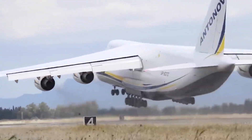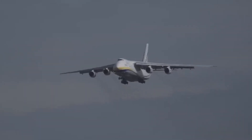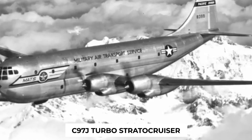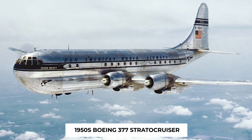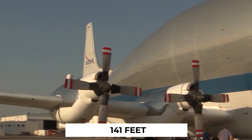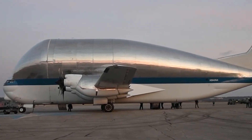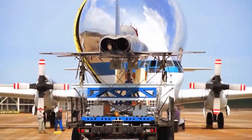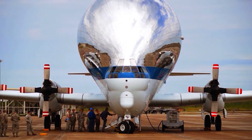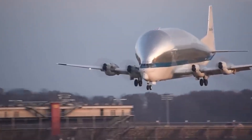The AN-124 employs a hybrid fly-by-wire control system, combining electronic and mechanical controls for enhanced redundancy and reliability. Next, meet the Super Guppy — a unique aircraft born from the fuselage of a C-97J Turbo Stratocruiser, the military cousin of the 1950s Boeing 377 Stratocruiser. This aircraft flaunts an extended fuselage stretching an impressive 141 feet and boasting an enlarged diameter of 25 feet. The cargo compartment itself measures a substantial 94 feet and 6 inches in length, showcasing a remarkable adaptation of an existing design to meet specific cargo transportation needs.